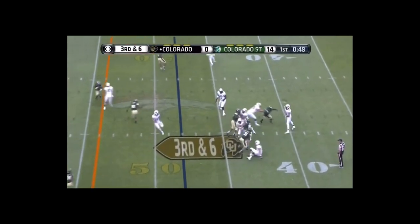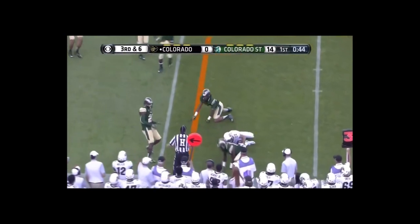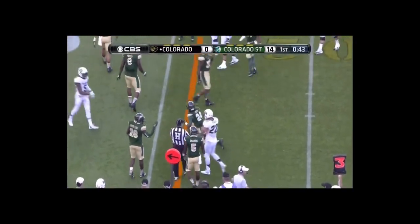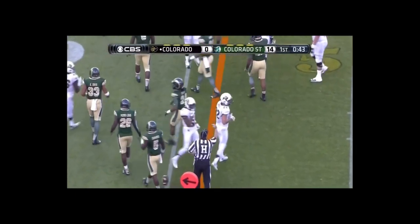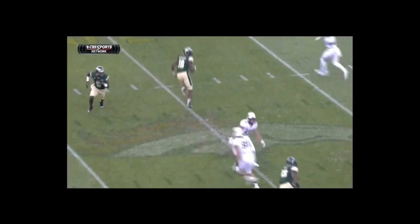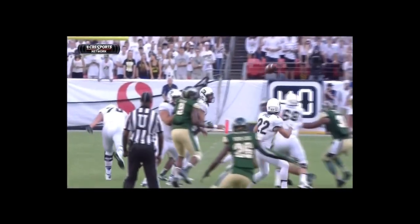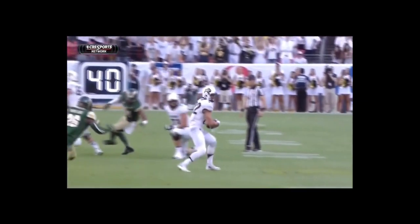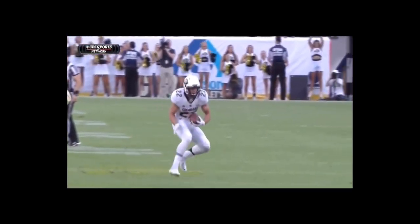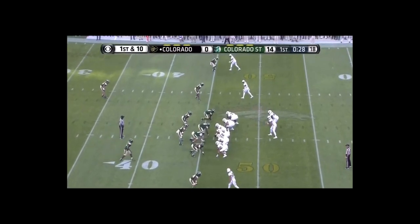Ross goes in motion. Play fake. Lufau over the middle — complete. There's Nelson Spruce; he has just enough for the first down. The senior is the leading receiver. He's just going to be lined up backside and run what they call a drive route when you're expecting man coverage. The way to beat man coverage is to isolate or to cross. This is a crossing route and Spruce gets lost — the first completed pass of the game.